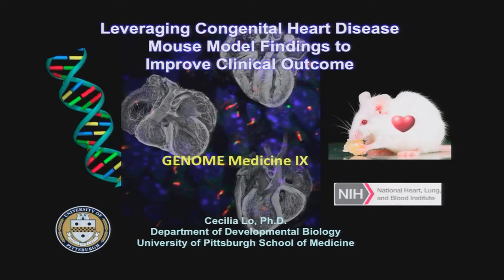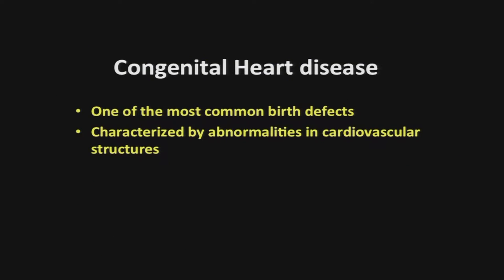I want to thank Teri and the organizers for the invitation to participate in this very exciting meeting. My interest has been in congenital heart disease for some time, and Cricket gave a beautiful presentation earlier that really introduced a lot of the background, so I'm going to be very brief. Congenital heart disease, as you know, is one of the most common birth defects, characterized by abnormalities in the cardiovascular structures.